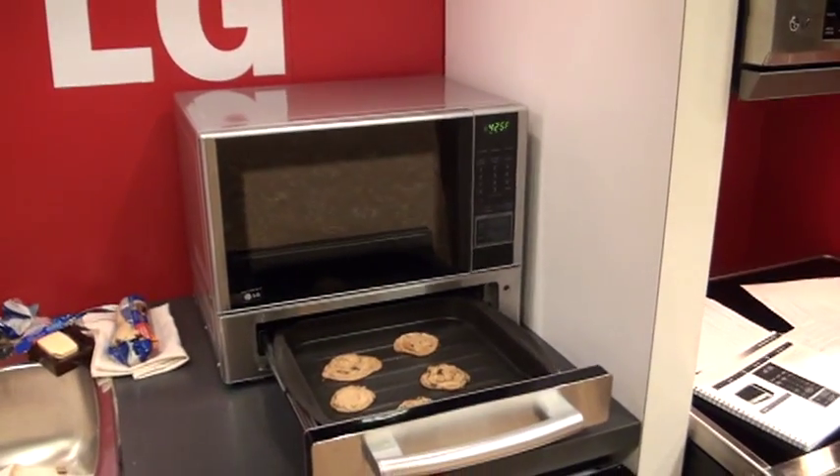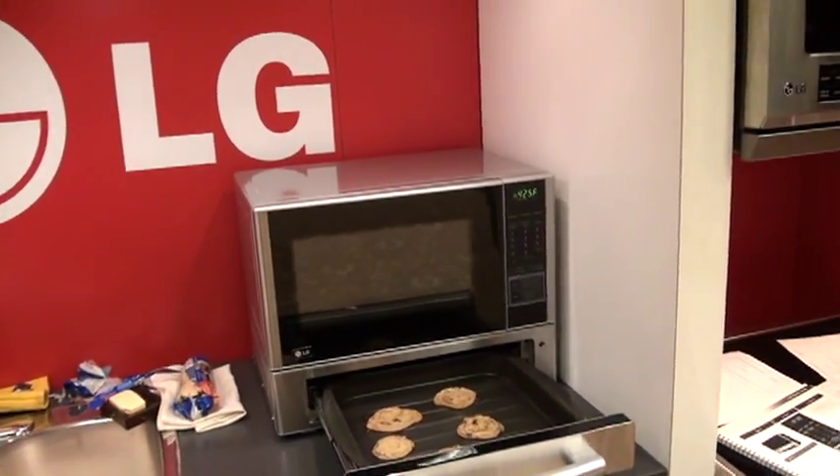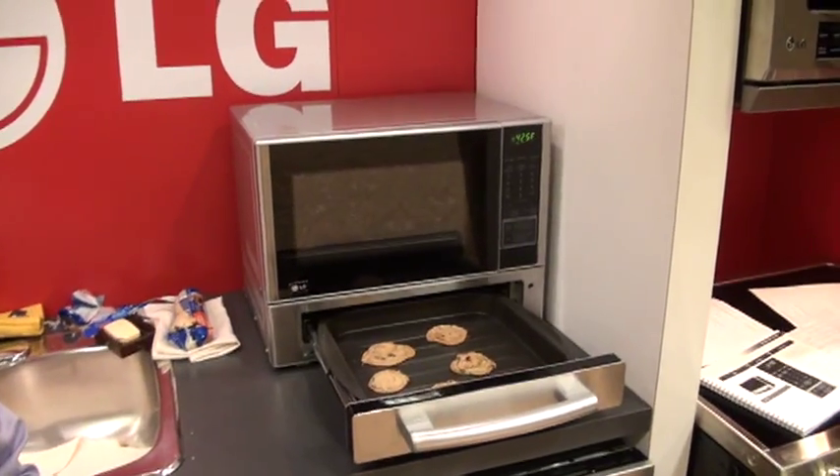That's awesome. When does this hit the market and what's the retail? Well, retail right now we're looking at around $350 to $400, and you're thinking about June, July? Fantastic. You can get it first at FutureShop. Thanks Frank. Thank you.